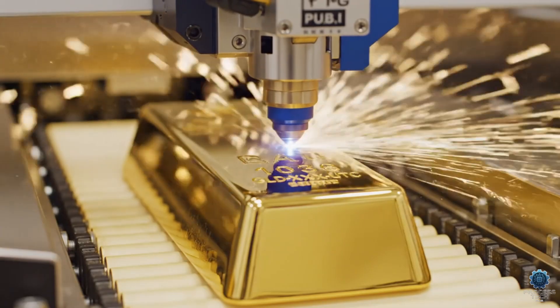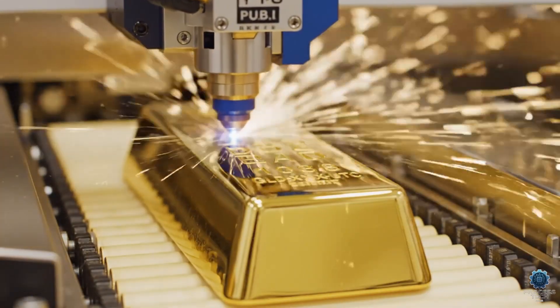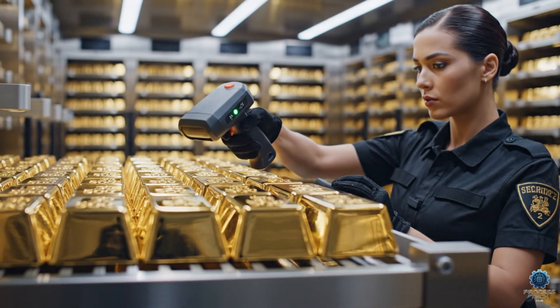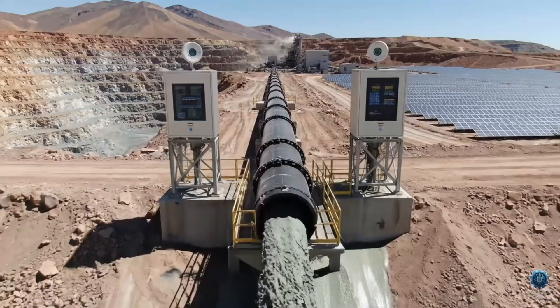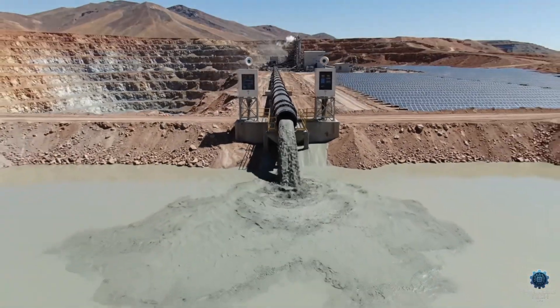Precision engineering at work — this unique ID guarantees the sustainable origin of our gold. The slurry surge marks the next phase in extracting over 300,000 ounces of gold annually from this sustainable operation.